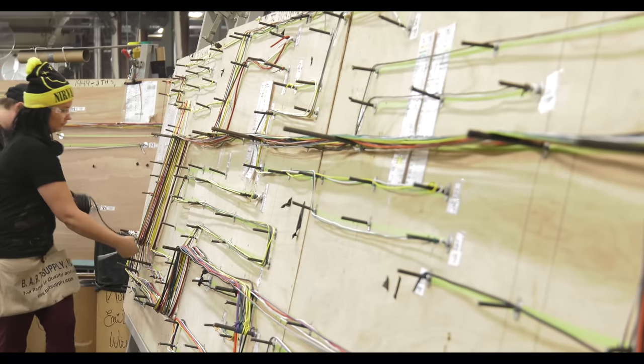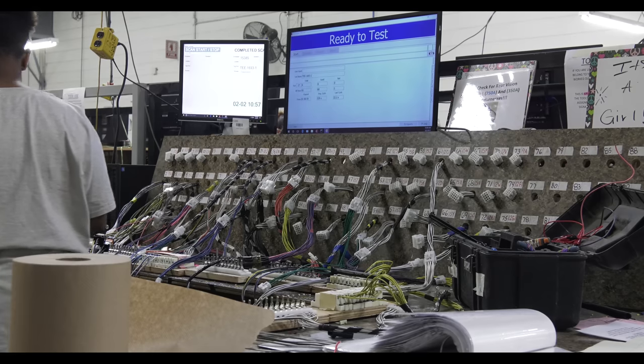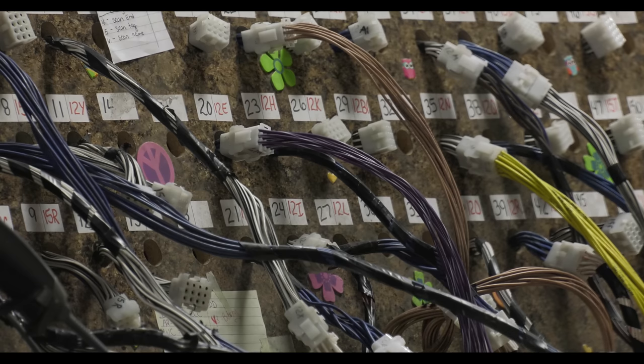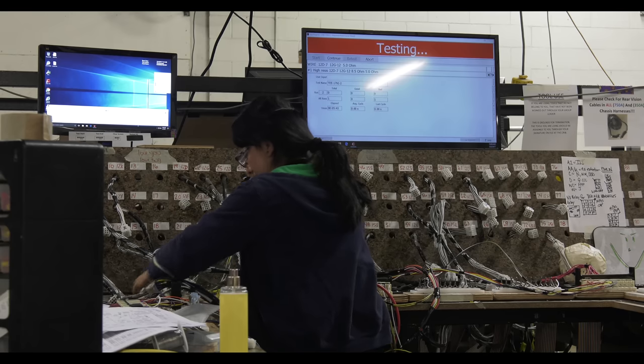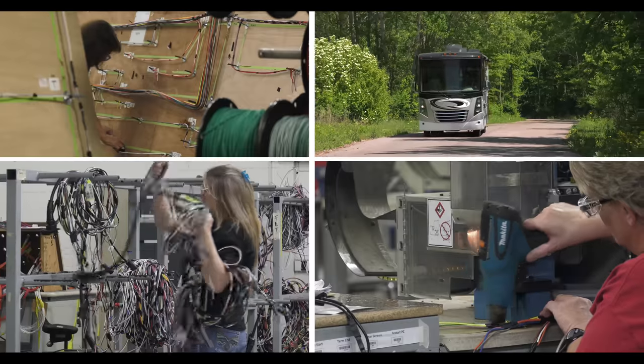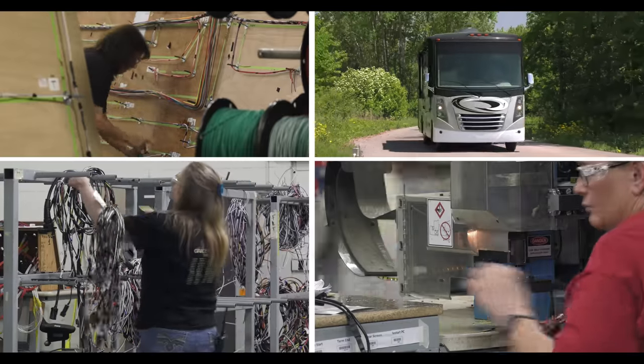This cuts down on weight and piles of extra wire taking up precious cargo space. After the harness is built, it is quality tested. And this may be a small detail, but it is an important one. Our wire harnesses are connected together by locking pins, meaning they will be able to withstand the vibrations from the bumpiest highway or the rockiest trail.